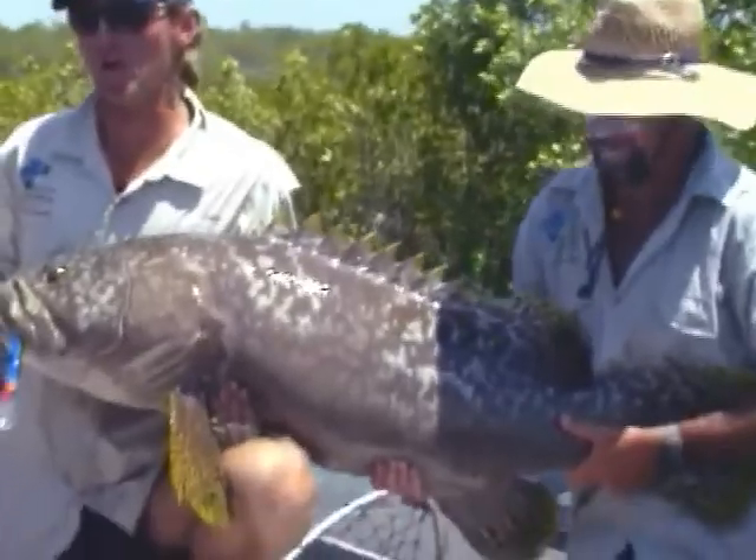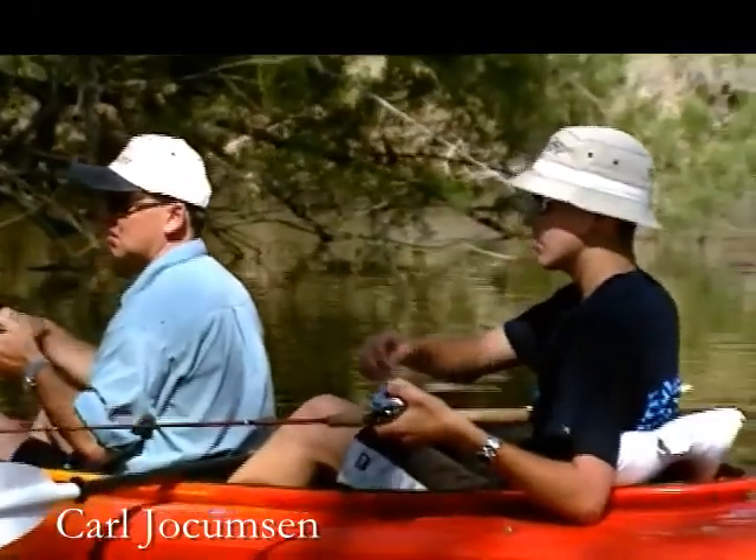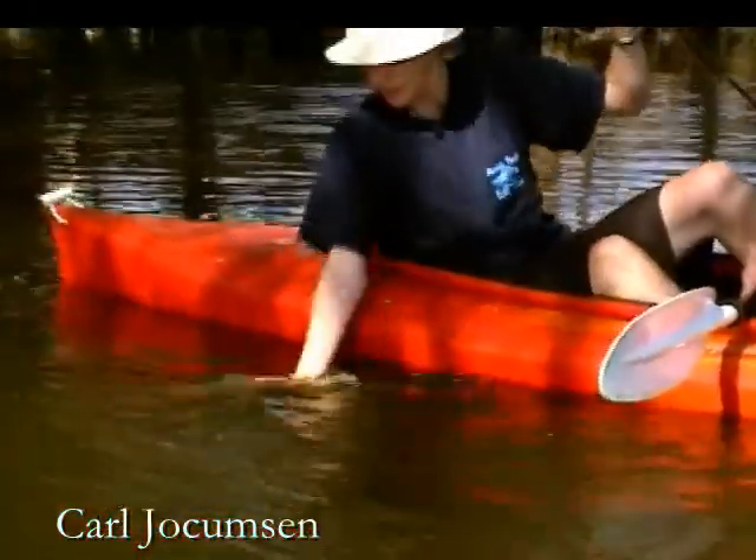Join me on a journey of big fish, hot tips, and interviews with some of the country's most respected anglers, including a very young Carl Jockamson, an Aussie bass angler who was always destined to do his thing on the American pro bass circuit. And remember to subscribe to this channel — you'll receive notification when I upload new videos featuring hot tips and even hotter fishing action, both classics and new releases.